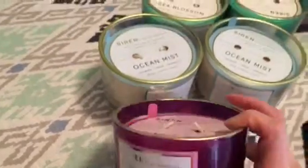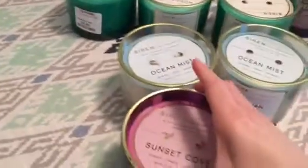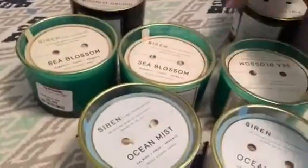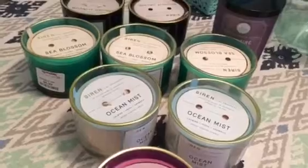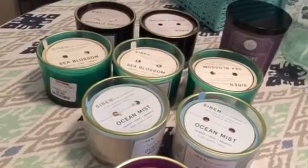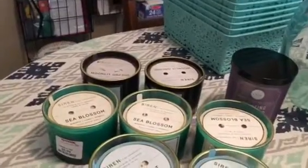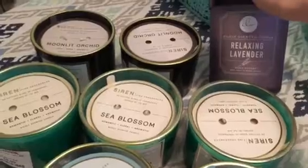If I had to pick my favorite it would probably be the Sea Blossom — as you can see I picked up three of those — and then the second favorite would probably be Sunset Cove. I love all of them; they are the epitome of what I like my house to smell like in spring. In summer I honestly don't burn many candles because it gets extremely hot here and I blast my AC all summer long. So I ended up getting three Sea Blossom, two Ocean Mist, two Moonlit Orchid, and one Sunset Cove.